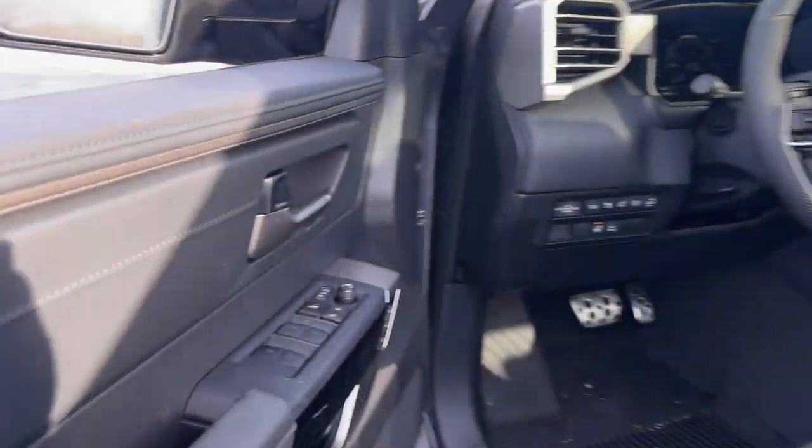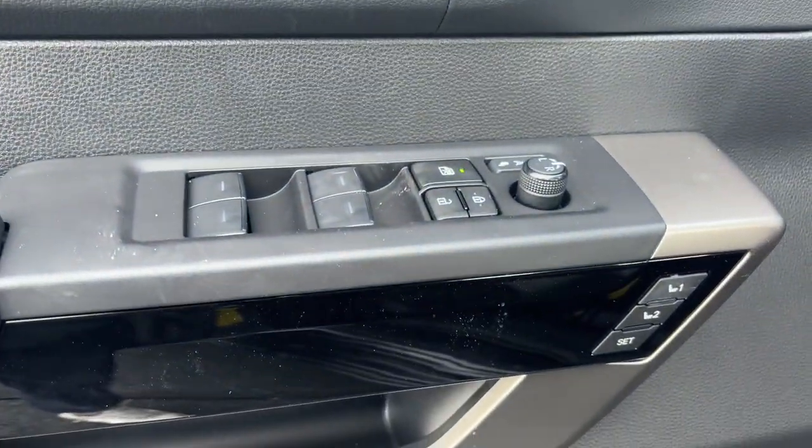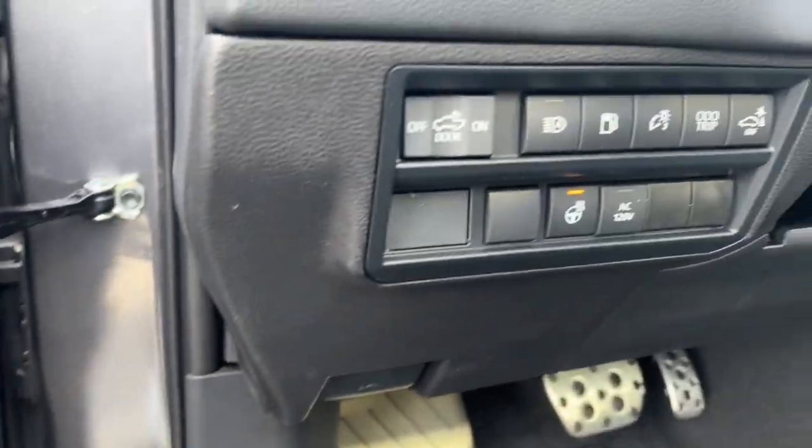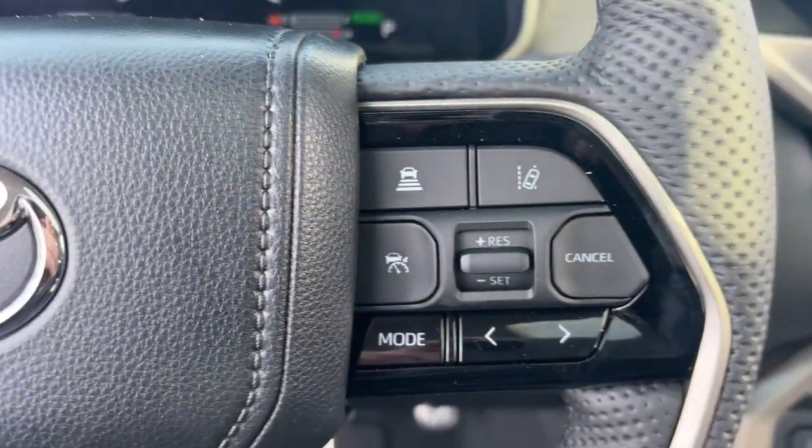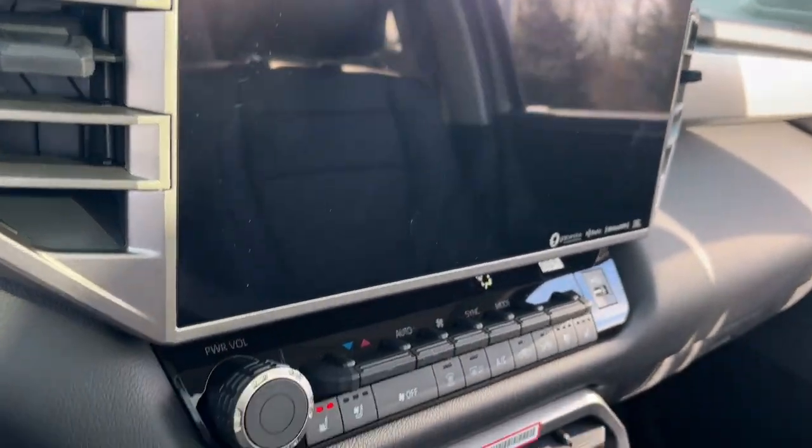These are just some of the great options this vehicle comes with: heated steering wheel, pre-collision system, lane departure warning, navigation system, keyless entry, four-wheel drive, fog lamps, lane keeping assist, adaptive cruise control, and keyless start.